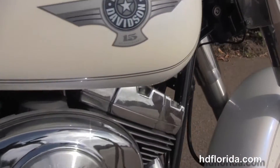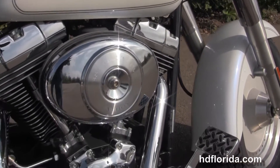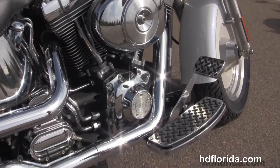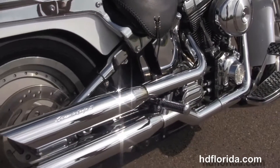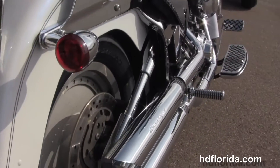Chrome oil tank, chrome oil lines and chrome covers on top of all the black engine and transmission casings, chrome over and under exhaust with the upgraded Screaming Eagle II slip on mufflers, chrome swing arm covers.